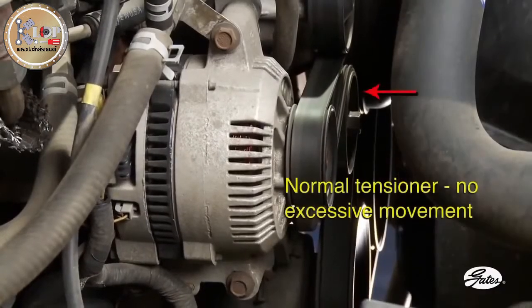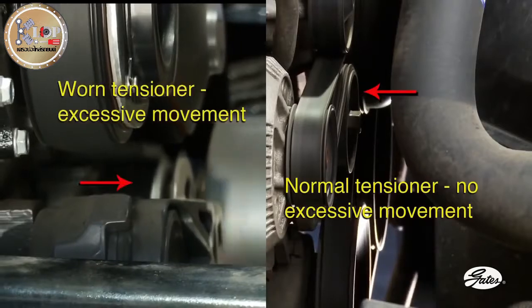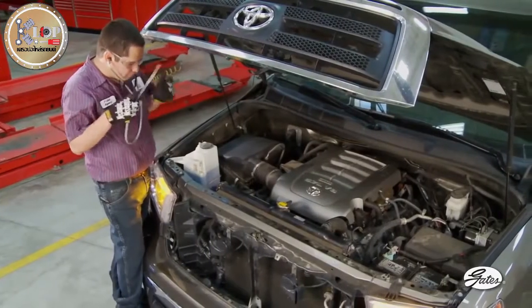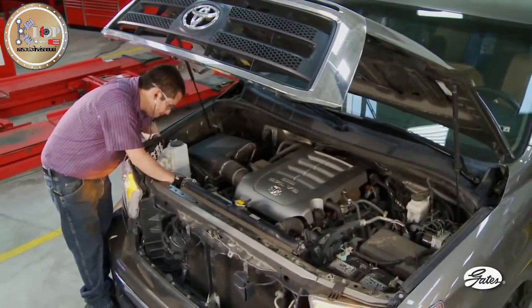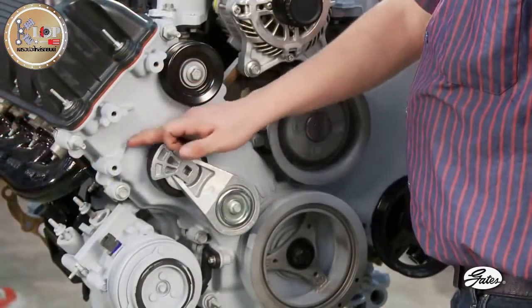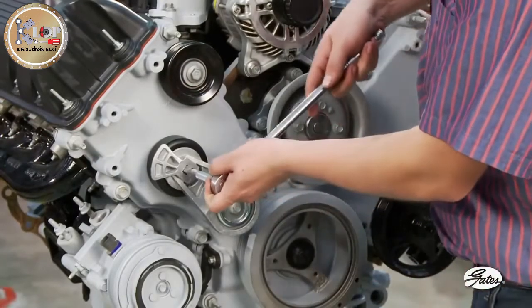There should be very little movement of the tensioner arm at engine idle and very small movement during accessory loading. A worn damper will allow the tensioner to bounce or vibrate at idle and move excessively during accessory loading, which means the tensioner needs to be replaced. With a technician's stethoscope, listen for tell-tale signs of bearing problems. Hissing or growling sounds coming from the pulley are indications of potential bearing failure. With the engine off and the belt removed, inspect the tensioner pulley — it must spin freely and have no grease seeping from the bearings.